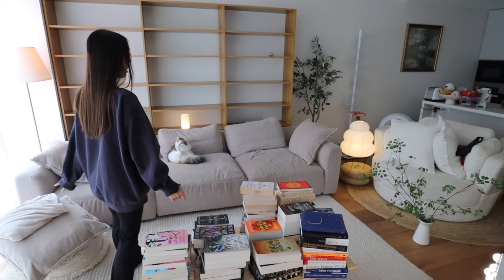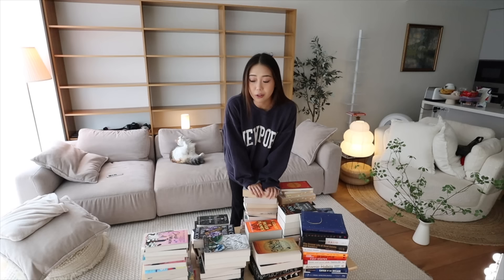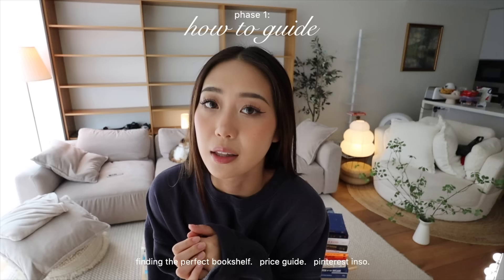This is probably the most exciting day of my life — I have built my dream home library. This was such a process and I'm going to go through that process first before I start putting all of my books away, because there's a lot that happened. Let me get into the story of how I built my dream home library.